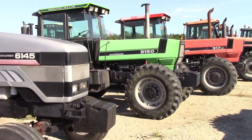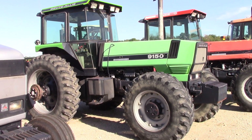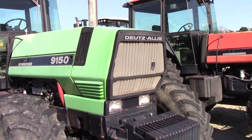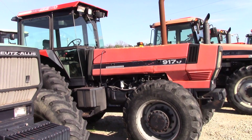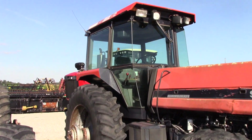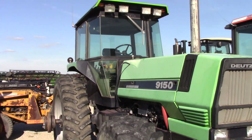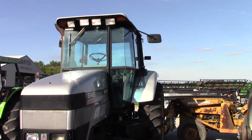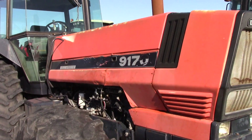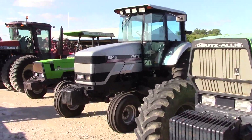Here we can see a Deutz-Allis 9150 in green. These were actually built by White Motors in Coldwater, Ohio. When AGCO took over, they changed the color from Deutz Spring Green back to Allis-Chalmers orange. Here we see a 9170 in that color. But if you look at the cabs, they all came from White — the orange, the green, and the silver cab are all the same. The only difference was the air-cooled Deutz engine in the orange and green ones, while White used a Cummins motor.